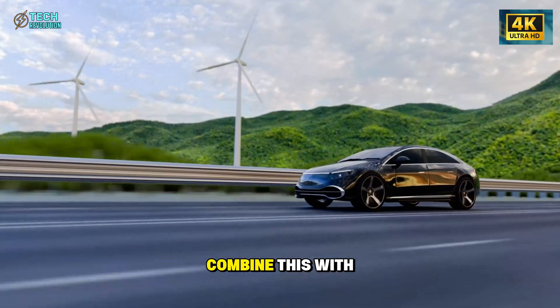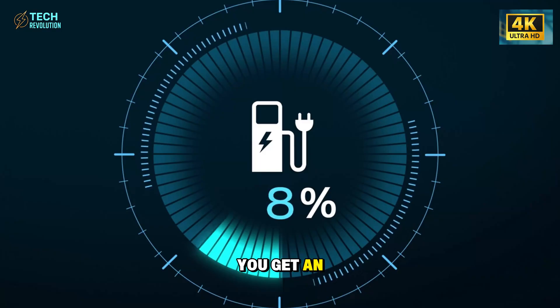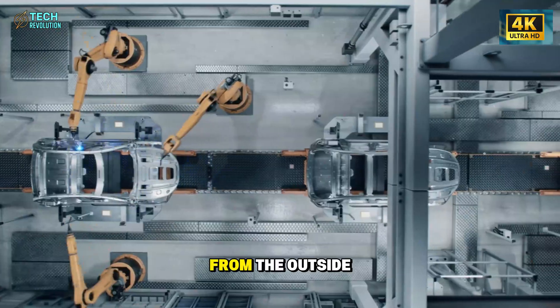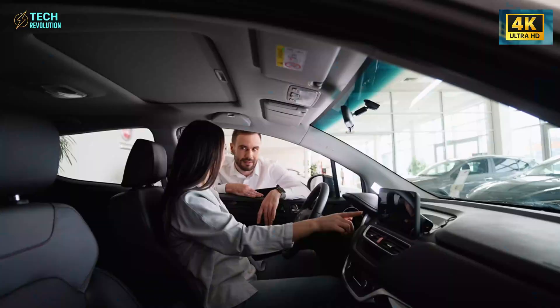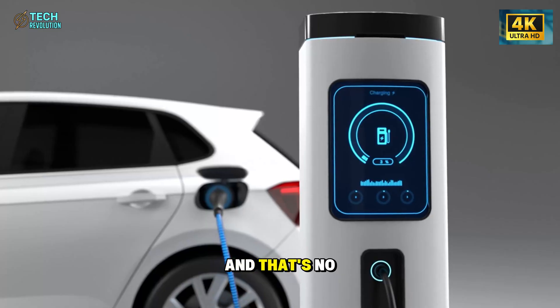When you combine this aerodynamic efficiency with a near-flat cabin floor and expanded wheelbase, you get an interior that feels larger than its dimensions suggest. From the outside, it's small. Inside, it feels surprisingly open. And that's no accident.